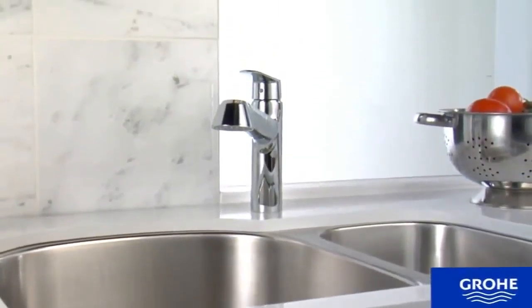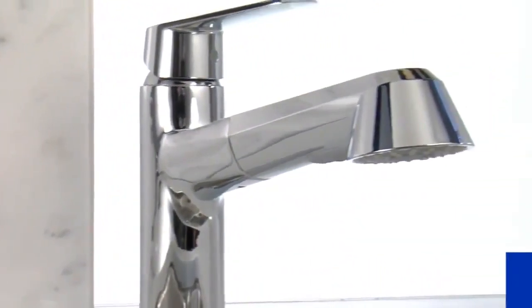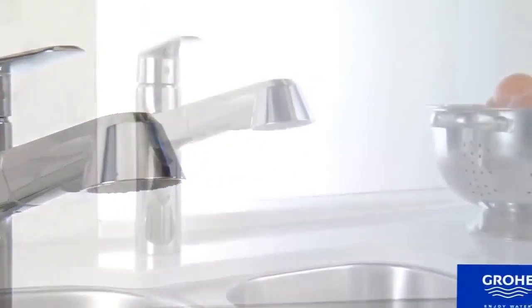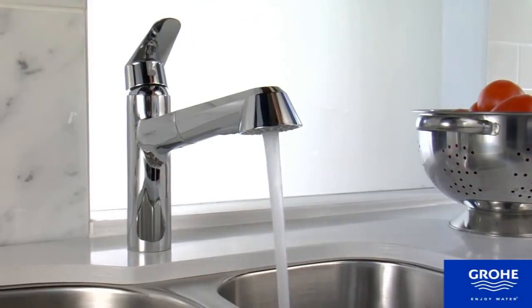A fine-functioning kitchen faucet is engineered to provide the ultimate in convenience and durability. The Grohe Eurodisc Cosmo is the sturdy and reliable choice for discerning users. Quality built and beautiful.